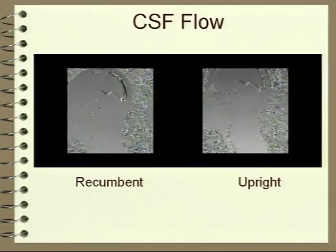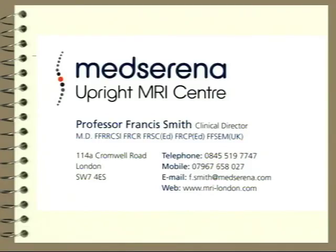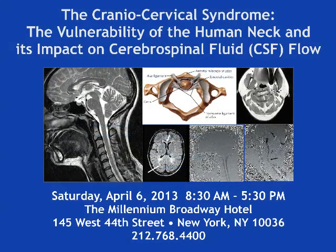I'm going to stop now and hopefully we're running to time or ahead of time. I will be here until half past four this afternoon if anyone wants to ask me anything. Otherwise you can contact me through my new business venture in London, where we're putting in an upright scanner for Meds Arena. I thank you for your attention.